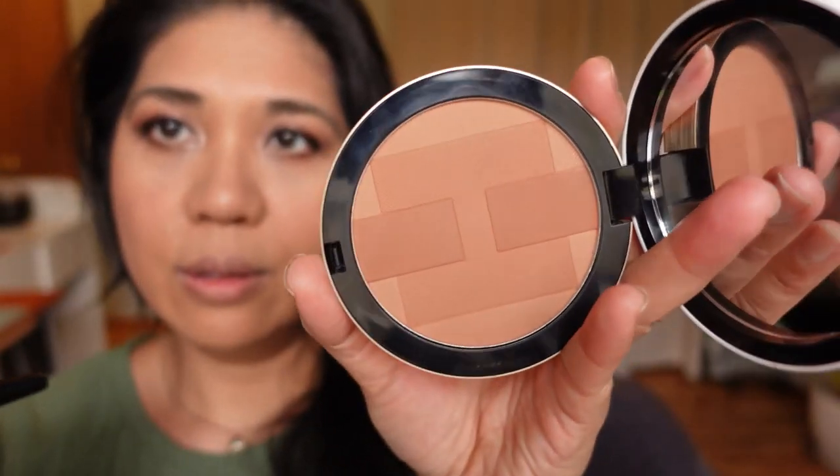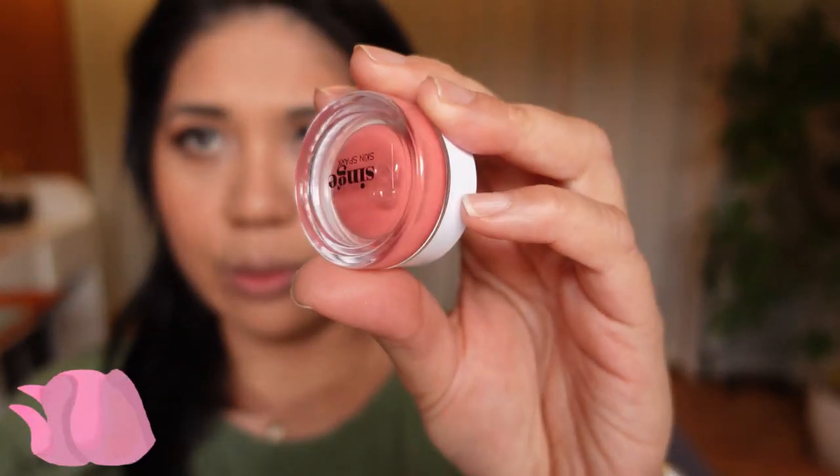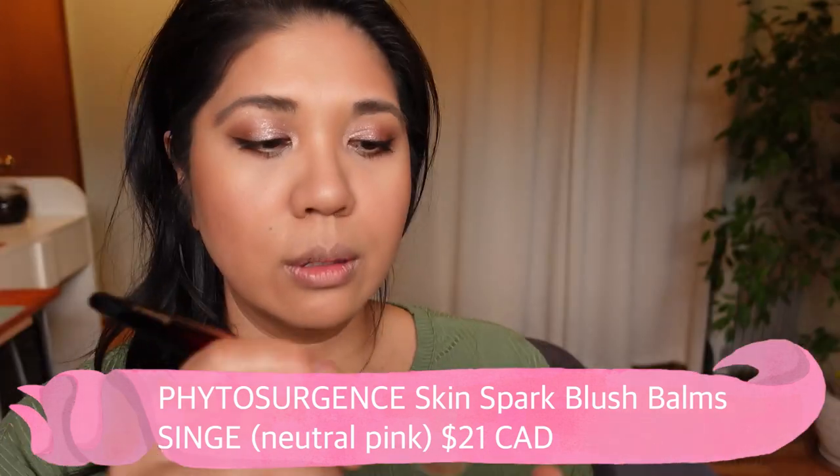Going in with the Hermès bronzer — I have a review of that, I'll pin it above and below — and using my Inoui Sonia G brush, one of my favorite bronzer brushes. Then going into Singe, which is also a great Phytosurgeons product. They do cream blushers really beautifully. I love this color — it's a really intense, muted orange, but diffused out. I love using it towards the back of my cheekbones because it's more of an intense color, and I really love to mix my Phytosurgeons blushes.